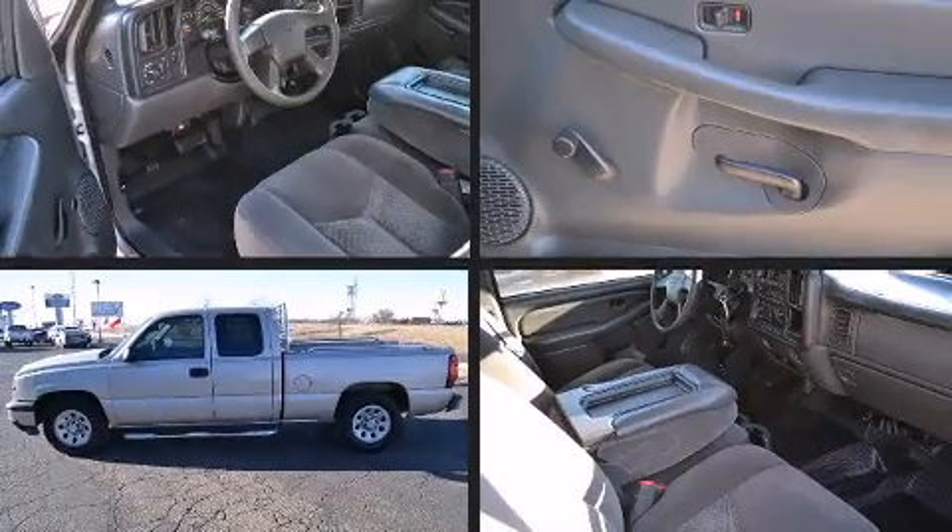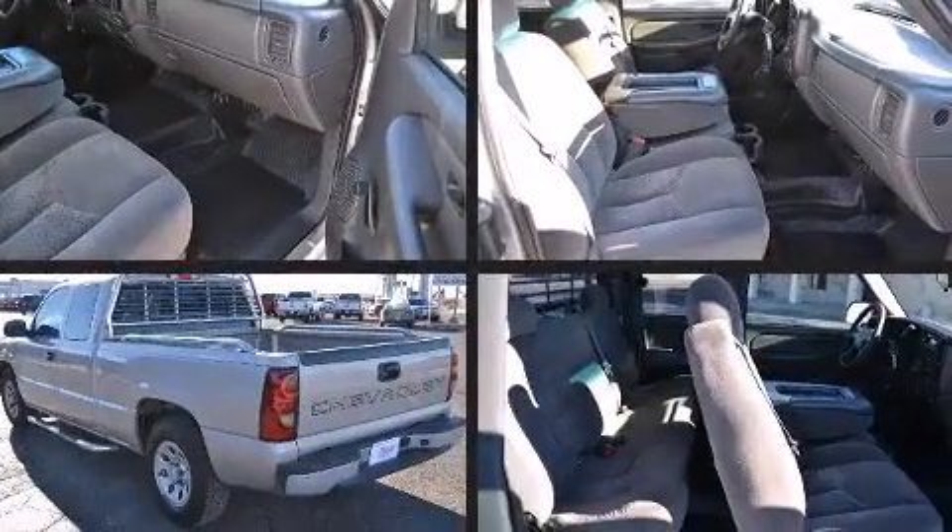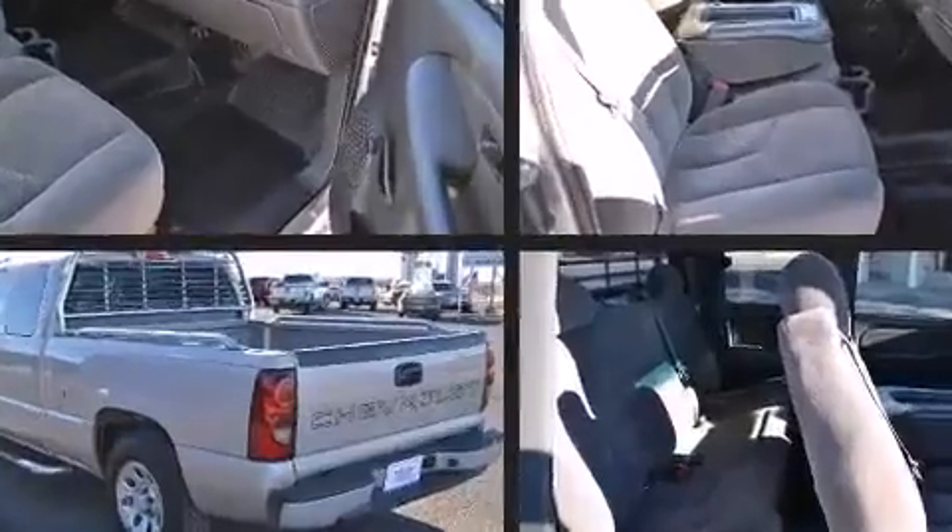Here's a great deal on a 2007 Chevrolet Silverado 1500. It features an automatic transmission, rear-wheel drive, and a refined six-cylinder engine.